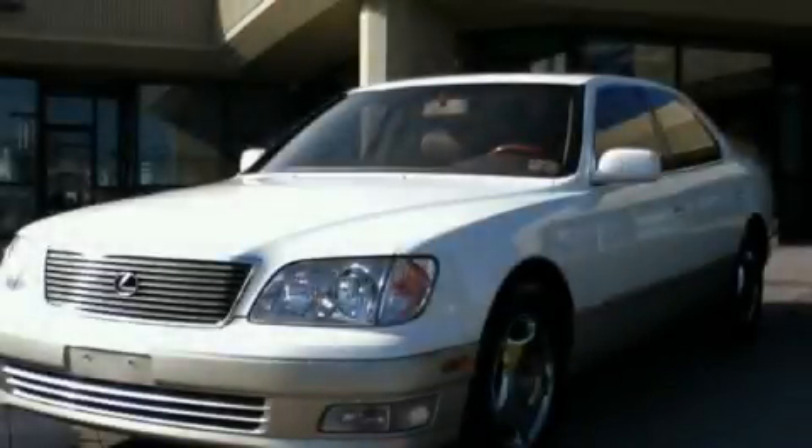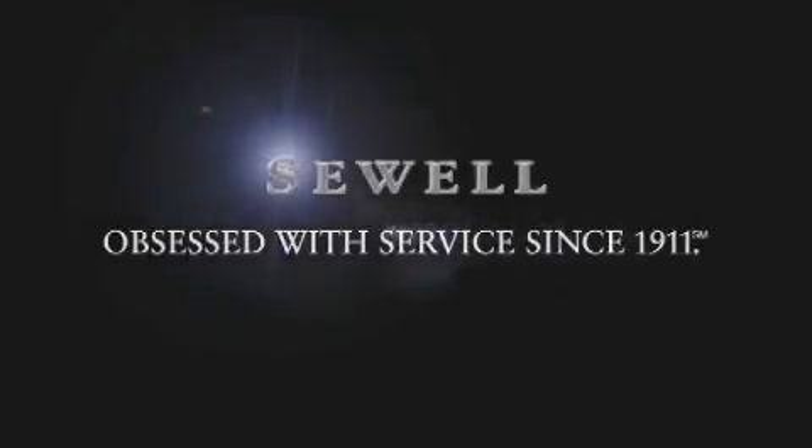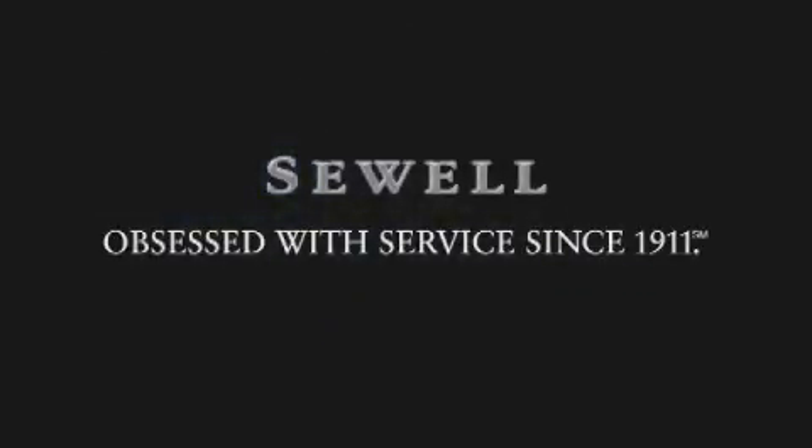Stop by today and test drive this automobile for yourself. Now that you've seen the car of your dreams, come see the dealer of your dreams, Sewell. Service, sales, and efficiency so obsessive, you'll want to pinch yourself.